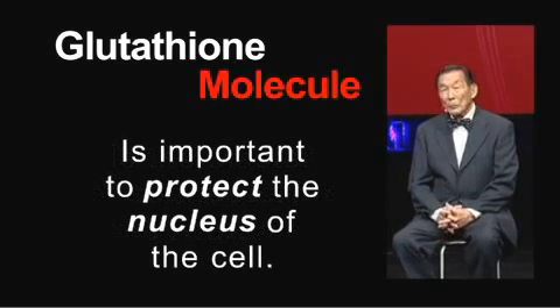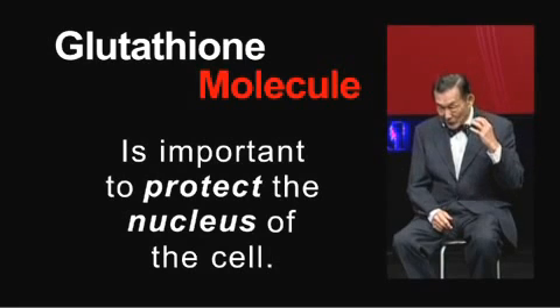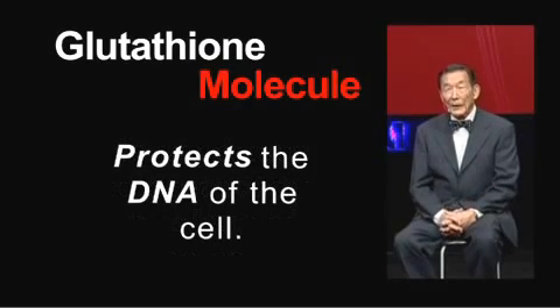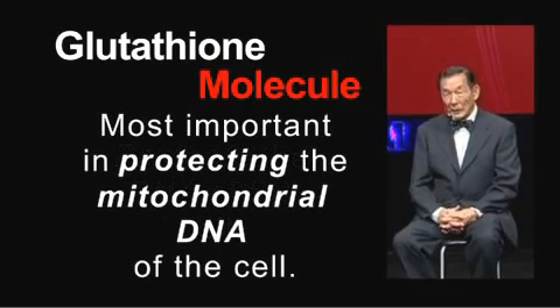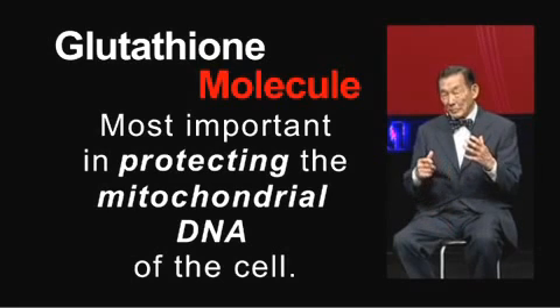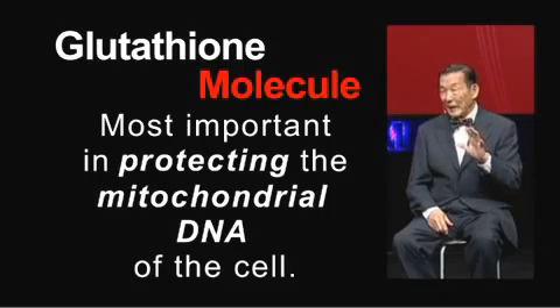Glutathione is also important to protect the nucleus of the cell and the DNA of the cell. It is most important in protecting mitochondrial DNA because mitochondrial DNA is not very well protected. If you damage the mitochondrial glutathione, it would result in cell death, and this is what glutathione protects against.